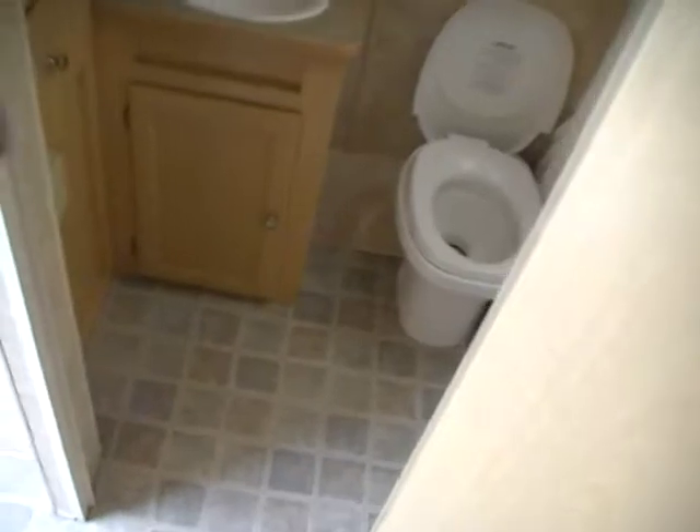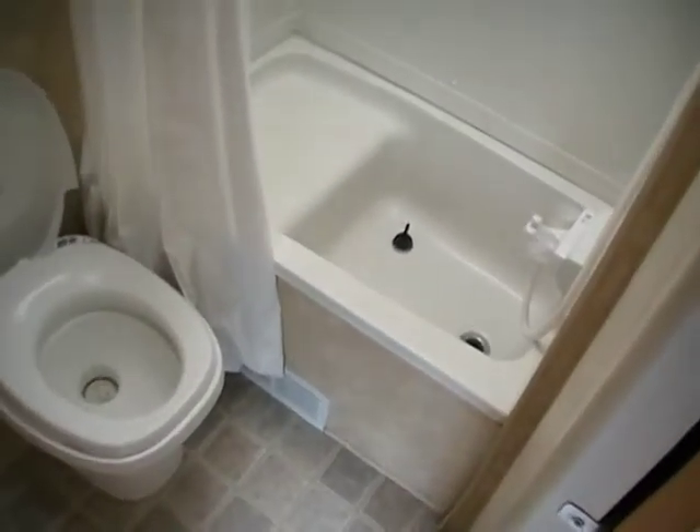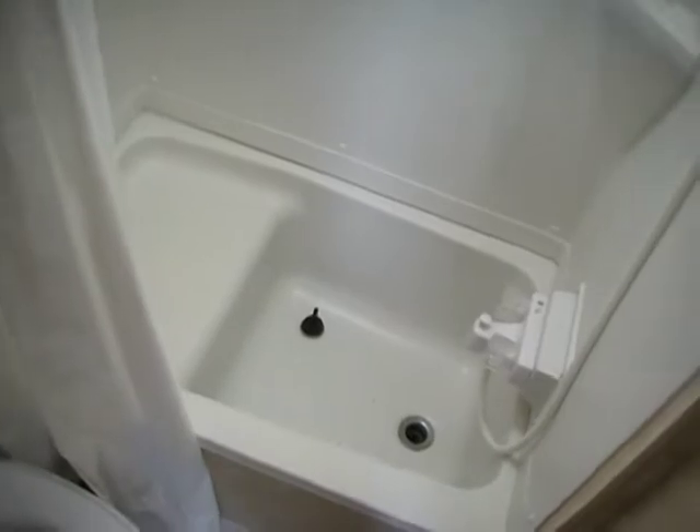Another nice feature about this model — it has a very large rear bathroom with a closet and a mirror. It's got the tub and shower combo with a skylight. Very nice, roomy bathroom.